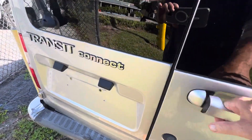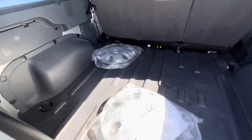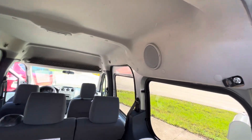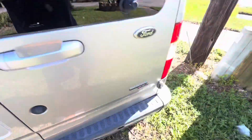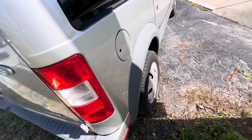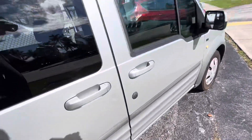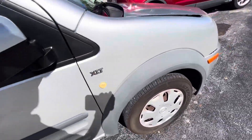Let me show you the cargo area in the back. Just got a couple extra hubcaps there. Everything is really nice in the vehicle. Like I said, the only thing you have is outside damage on the car — everything inside and down the sides of the vehicle, both sides are perfect.